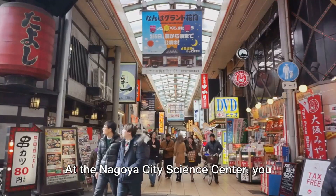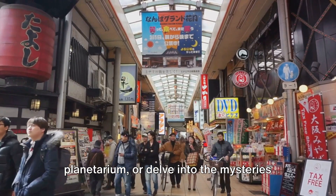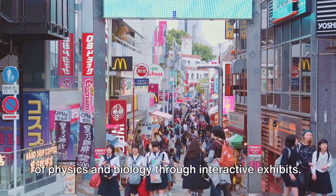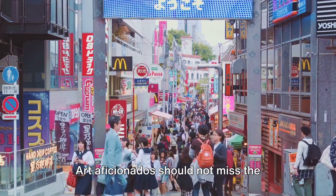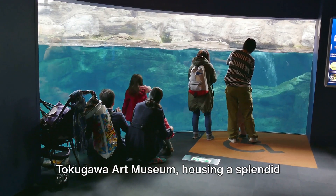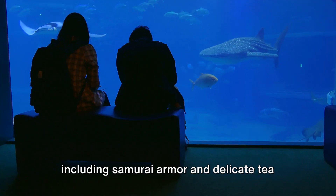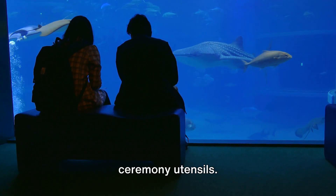At the Nagoya City Science Center, you can explore the universe at the planetarium, or delve into the mysteries of physics and biology through interactive exhibits. Art aficionados should not miss the Tokugawa Art Museum, housing a splendid collection of traditional Japanese art, including samurai armor and delicate tea ceremony utensils.